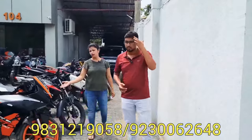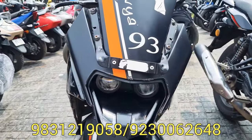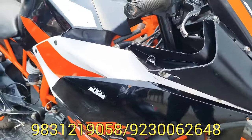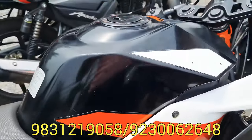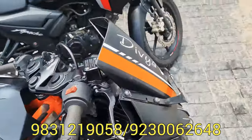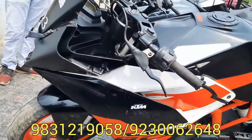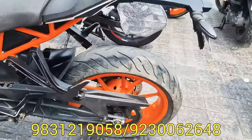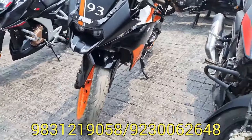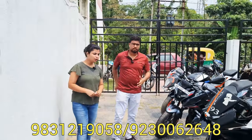Next, the KTM RC 200 model. This is a BS4 model, a 2019 model. This car is very good — it is the RC 200 model. The price is approximately 1,838, available for 1,388. It is the KTM RC200 BS4, last year 2019. We have the RC 200.